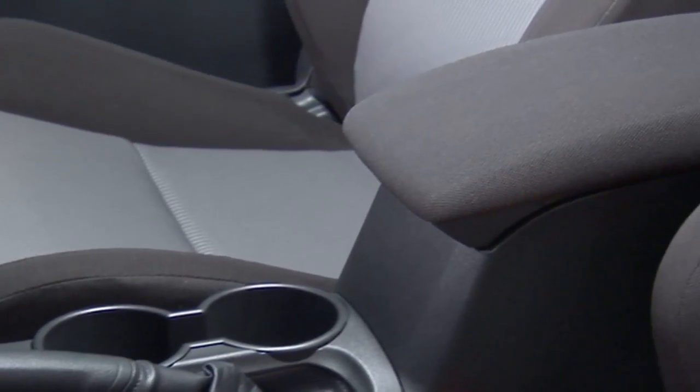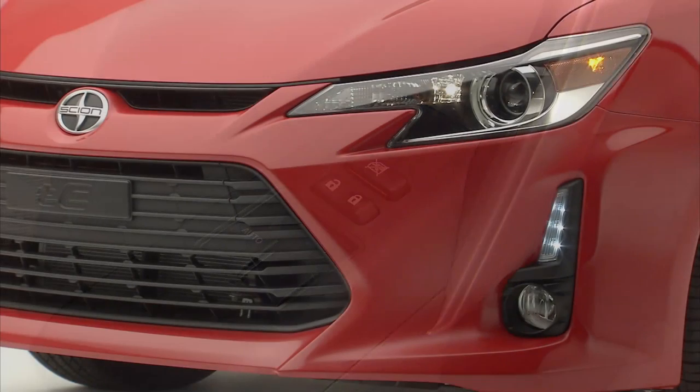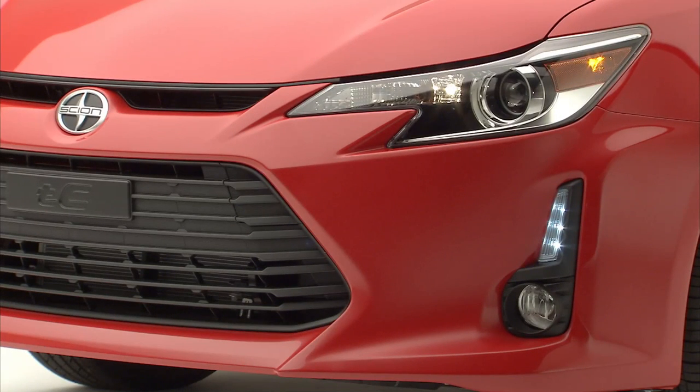Enhancing driver comfort, the center console is padded. For convenience, the driver's side window is auto up and down. And auto-off headlights automatically shut off once you turn off and exit the vehicle.